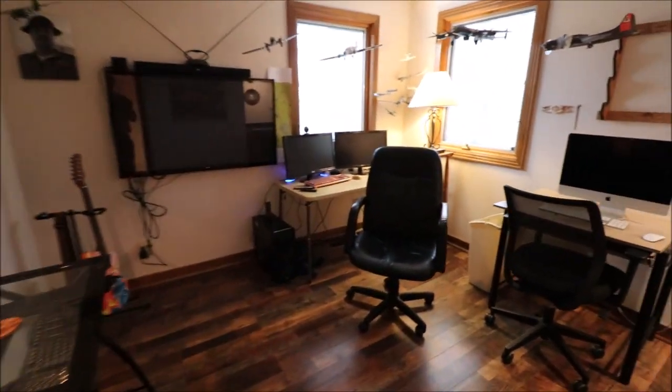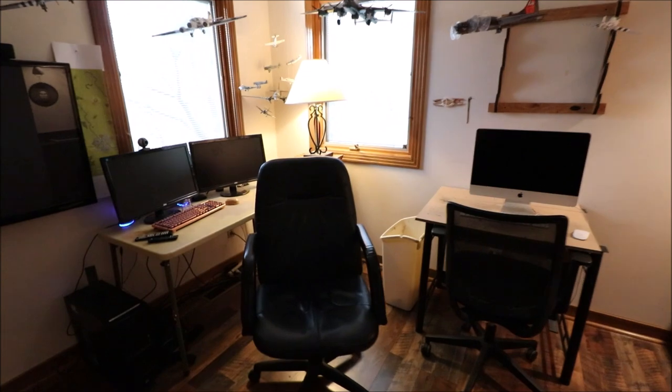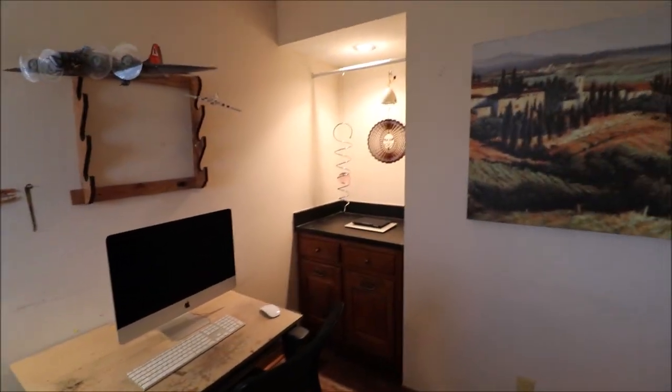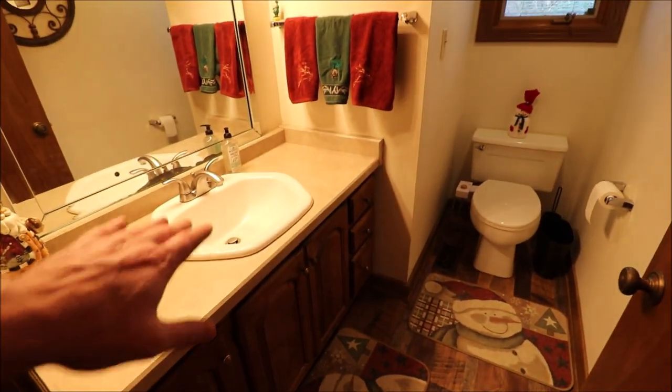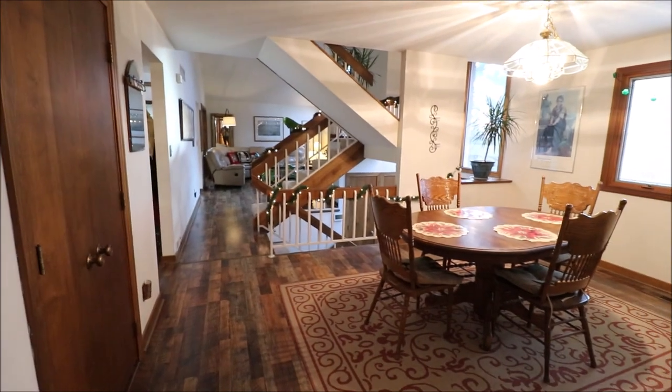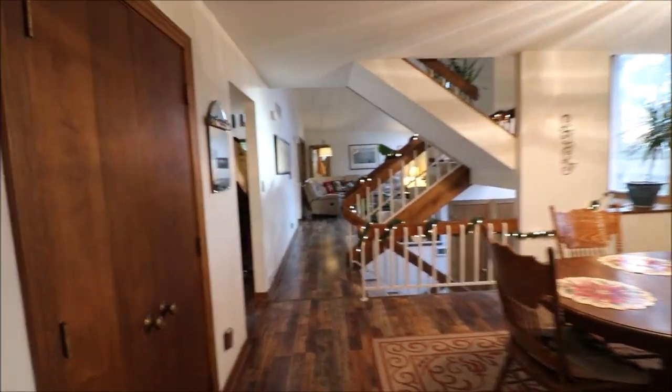We have a bedroom here on the front left — so that would be the driveway over there. Obviously it's been turned into an office, but this is a bedroom. We have a full bathroom number one right off of this one. Good-sized vanity with plenty of room on either side of the sink. And you can see where this opens into the living room over here.